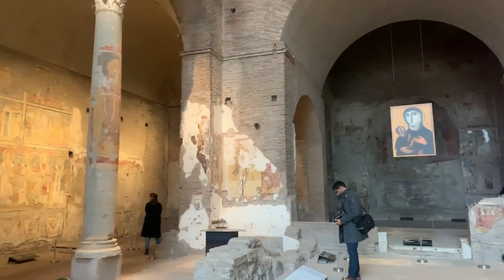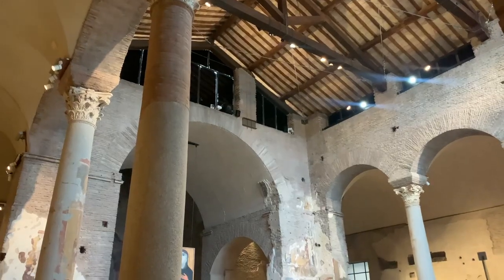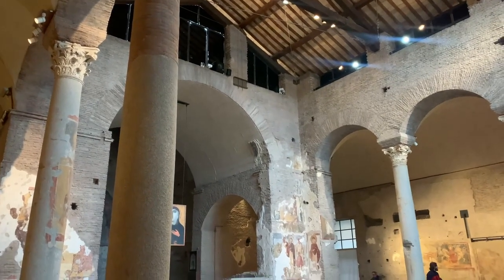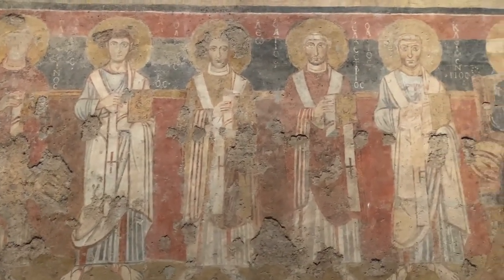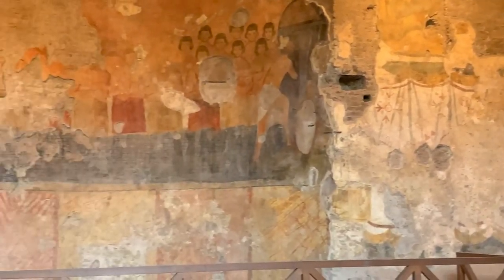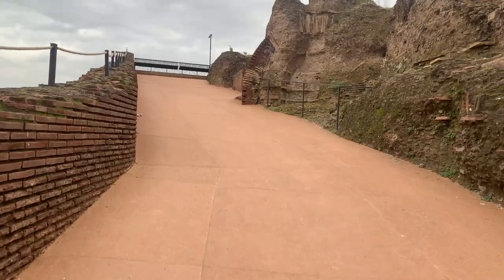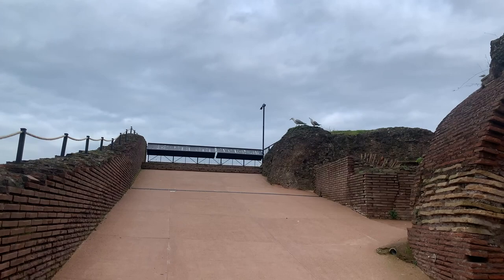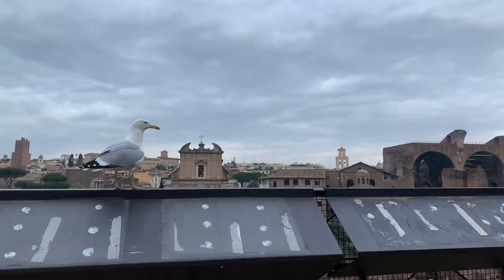After the Temple of Romulus, make your way over to the Basilica of Santa Maria Antiqua — an amazing space, something like the Sistine Chapel of the medieval era. These are beautiful, incredibly intact frescoes. You'll want to spend maybe 15 to 20 minutes in here. You'll also see the Oratory of the 40 Martyrs, and if you want, you can climb Domitian's Ramp, which emperors used to travel between the Palatine Hill and the Roman Forum.